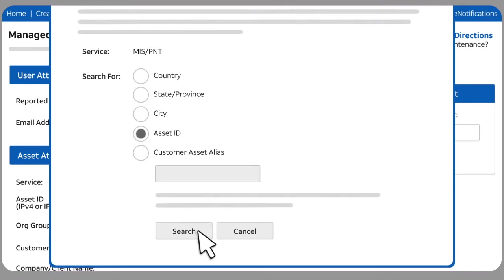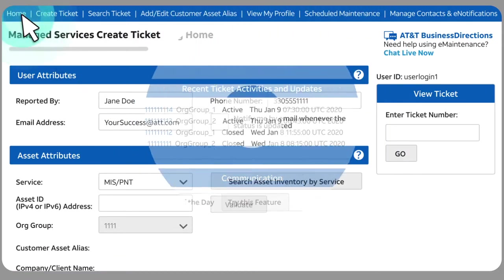To create the ticket, you need to submit the form. But for this example, we won't do that. Instead, we'll go back to the homepage and look at other features.